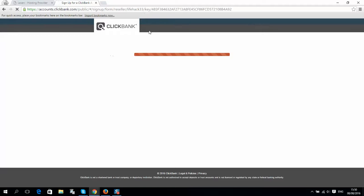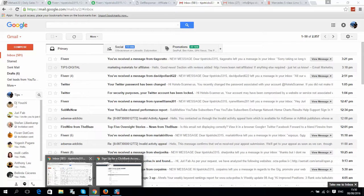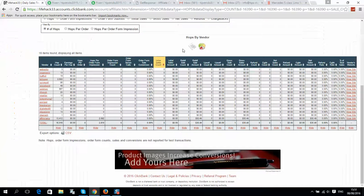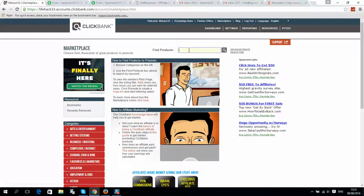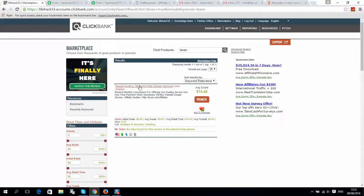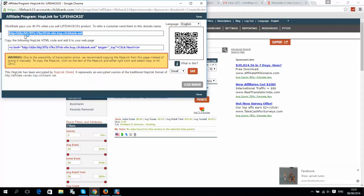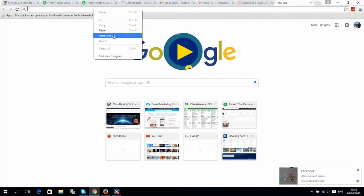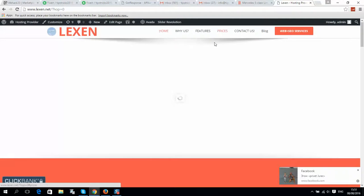You will see the registration form — simply fill it out and register. Then go to the Marketplace, find products, type 'Lexan', click Search, and you will see our product. Click Promote, click Create, and here is your affiliate link. Simply copy it, open a new tab, go to that affiliate link, and make your payment using this affiliate link.